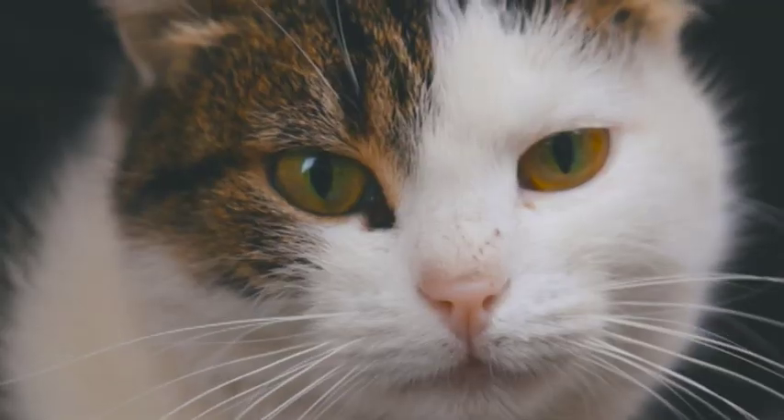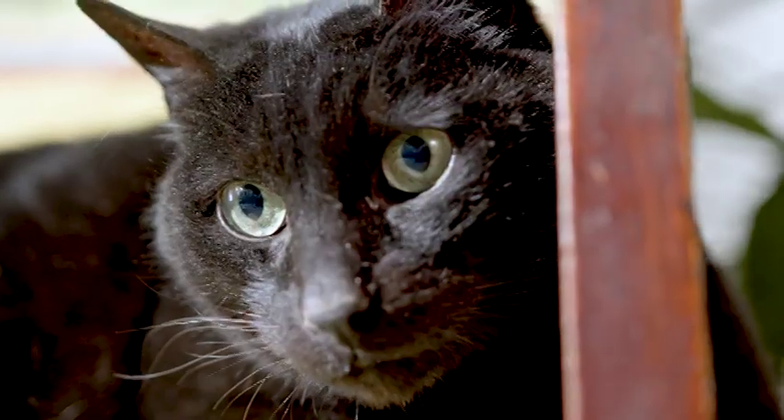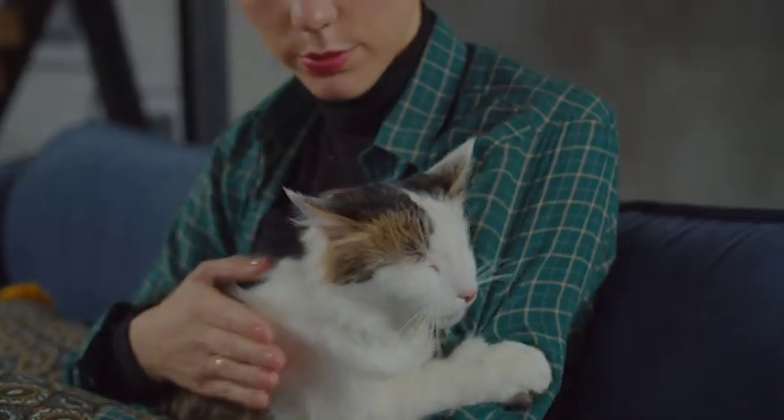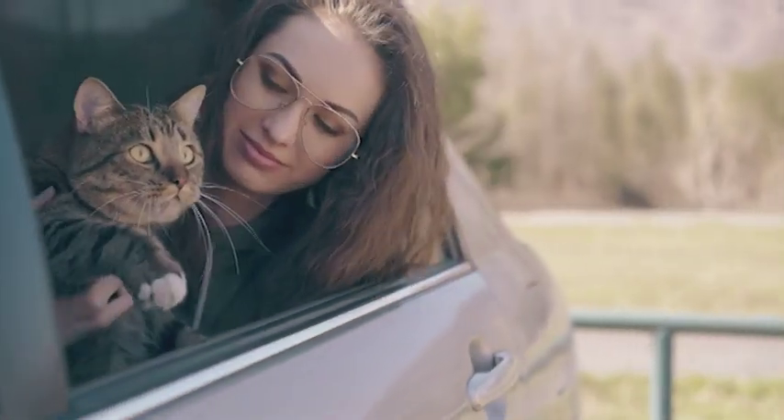Picture this: you're all set for a road trip with your feline friend, but as soon as you hit the highway, your cat starts to get carsick. Not only is it a messy and unpleasant experience for your furry friend, but it can also ruin your travel plans.